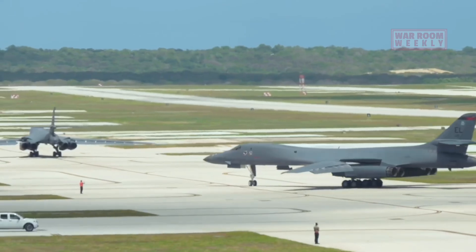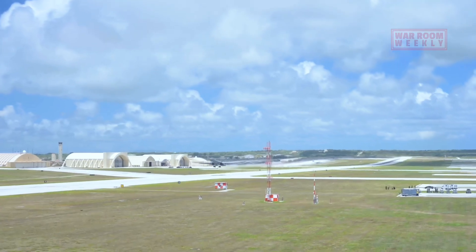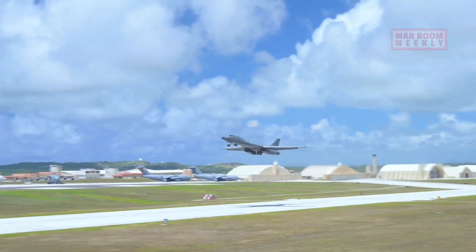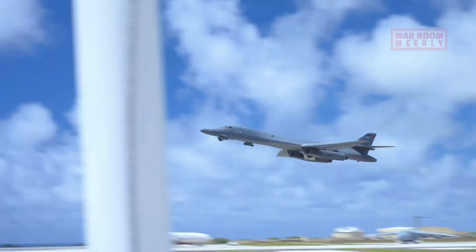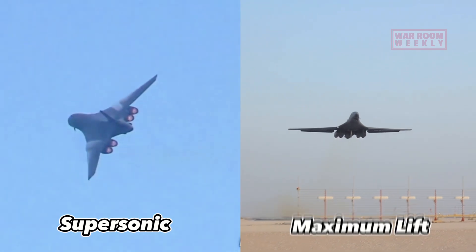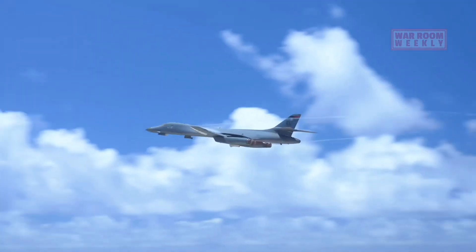But what truly sets the B-1 apart is its variable sweep wings. These wings can be adjusted mid-flight, allowing the aircraft to optimize its configuration for various mission profiles. When swept back, it becomes a supersonic jet, swiftly reaching targets. When wings are spread, it provides maximum lift for takeoff and landing, as well as stability during subsonic flight.